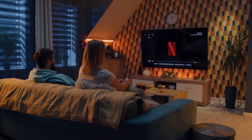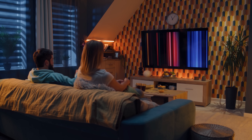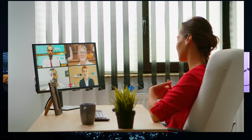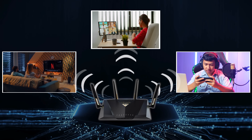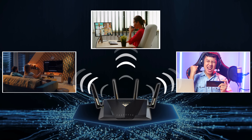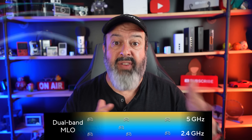If somebody is streaming Netflix on a smart TV and your kids are playing online games where latency is a killer, also whilst you're trying to make a video conference call in your office, the system will automatically work out which device needs what bandwidth so nobody gets buffering and latency. This is possible because the router has something called MLO, Multi-Link Operation, which allows devices to connect on multiple bands at the same time. The router aggregates the bandwidth, providing faster and more reliable connectivity for everyone concurrently.